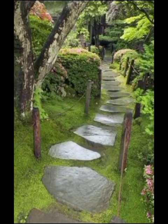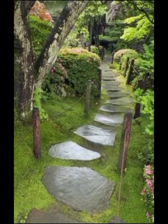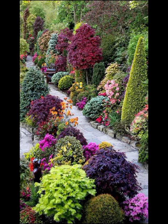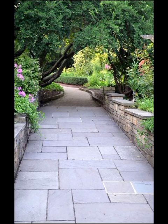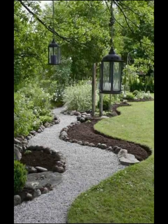Pathways play a vital role in connecting different areas of the garden, creating flow and enhancing the overall aesthetic appeal. Modern garden pathways are all about marrying form and function, where design meets practicality in the most harmonious way.